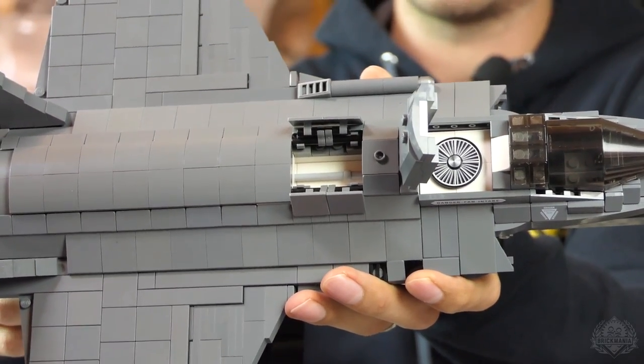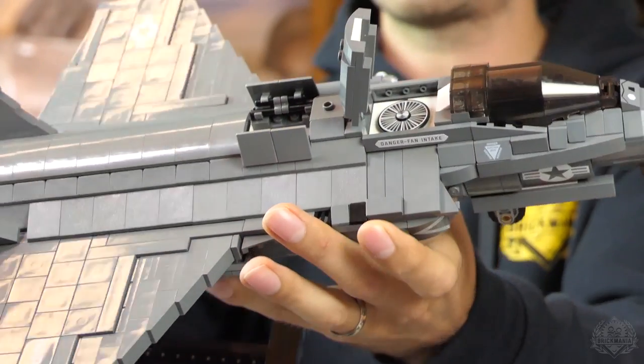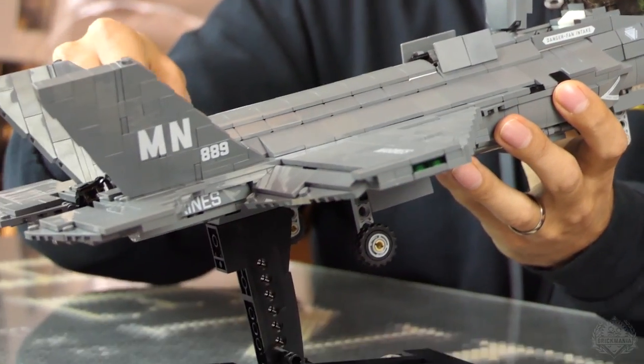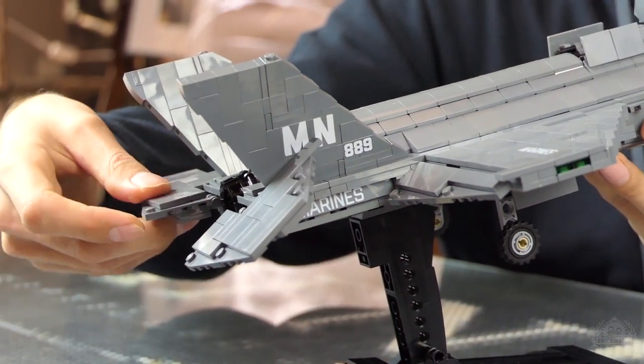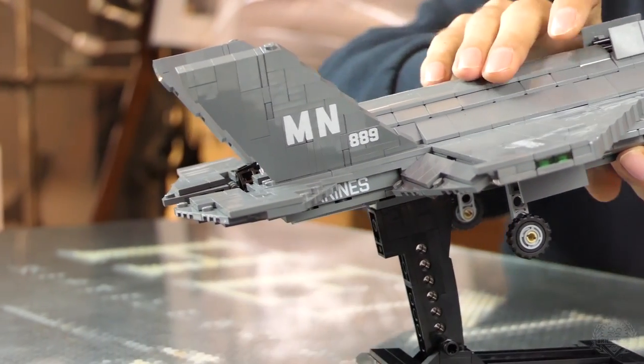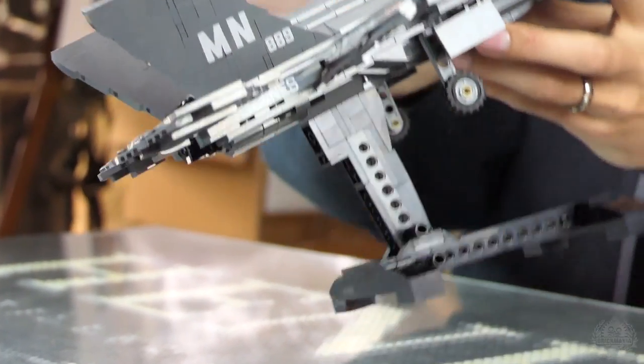There are counter-rotating blades, or blisks as they call them, that give you thrust in the front of the aircraft for better counterbalance. Just right behind it, these doors allow more air intake. You can kind of see the shaft that drives that fan — there's a drive shaft that runs from the turbine to the fan. And we have moving flaps and elevators.